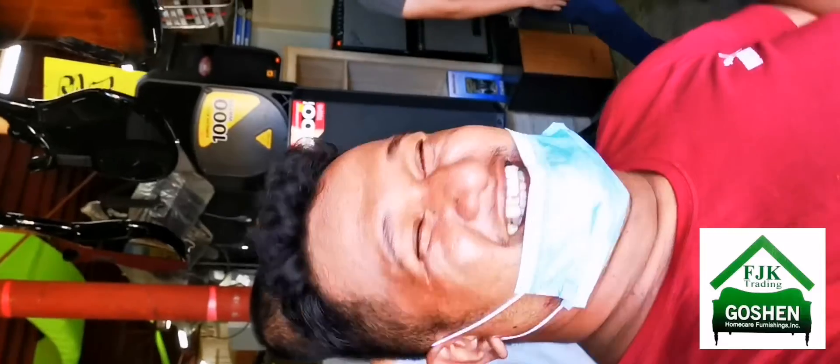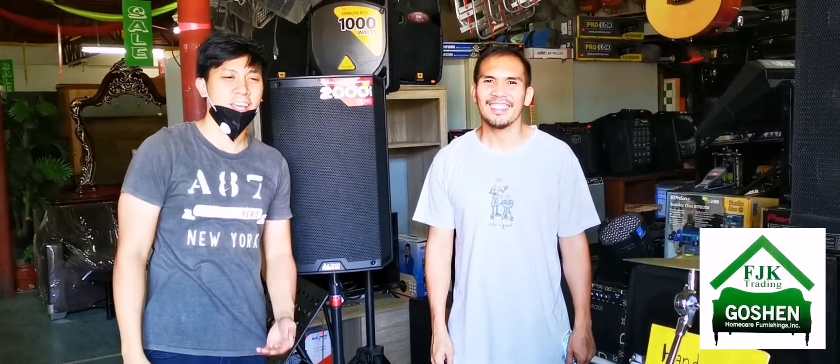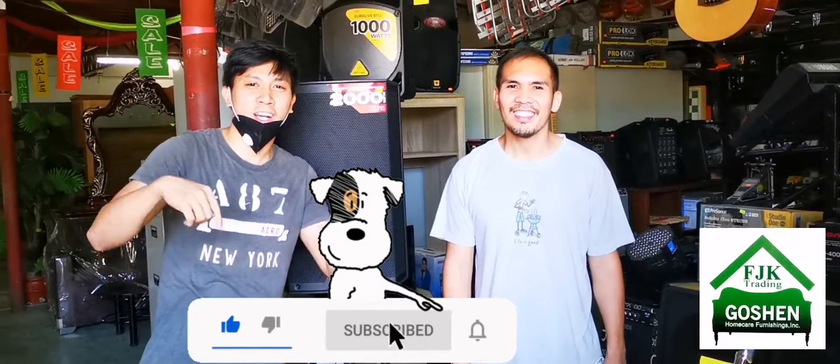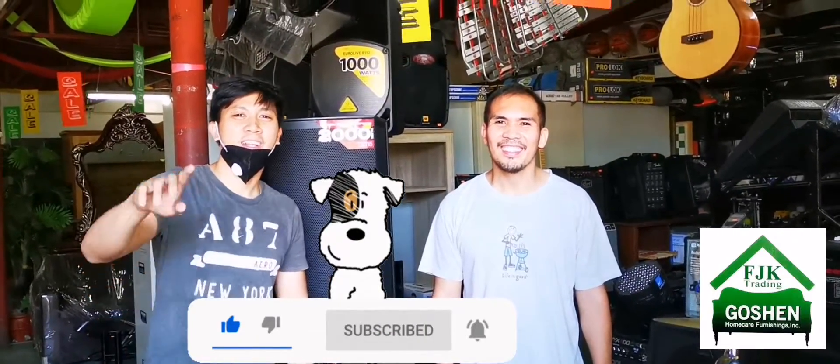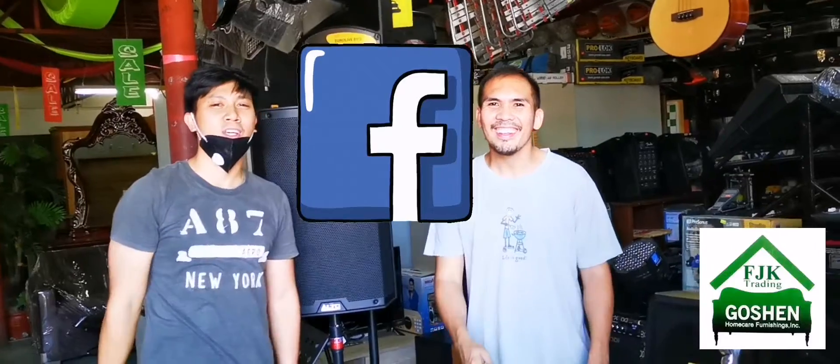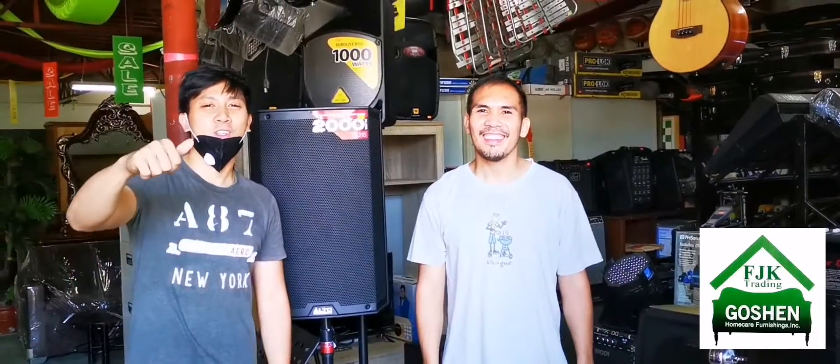If you have any inquiries, just visit our branch here in Pagadian and look for these two. That's the end of our segment — I hope you enjoyed our videos. Please like and subscribe to our YouTube channel, click the bell button, and also follow our Facebook page, FGK Gushin Official. See you soon, thank you!